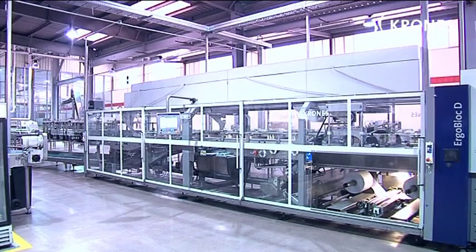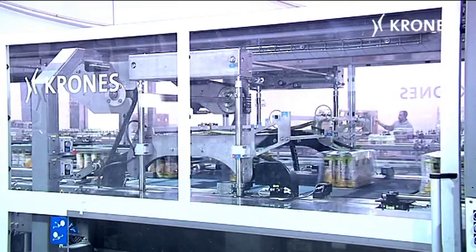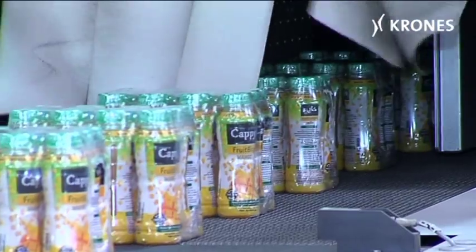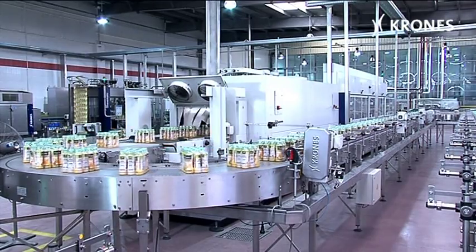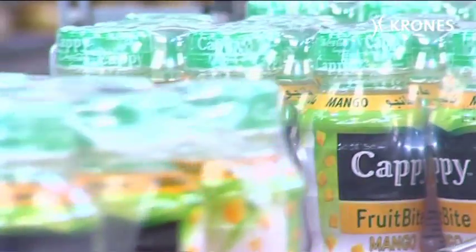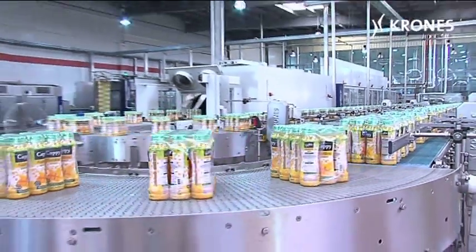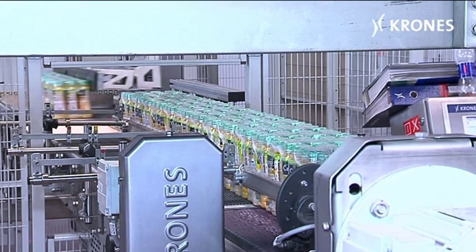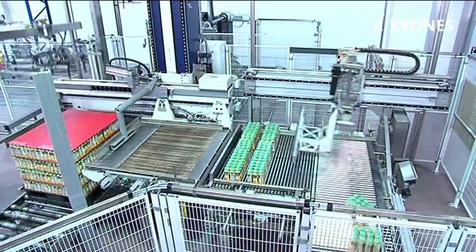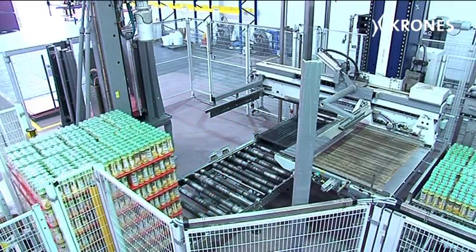End-of-line packaging is handled by an ErgoBlock D — a monoblock solution that combines a VarioPack Pro packer with a shrink tunnel and pack conveyor — followed by a pack grouping station and a palletizer complete with layer pad handling capability. At Coca-Cola in Egypt, Krones has put in place a holistically conceived system for beverage-friendly production of drinks containing fruit chunks.